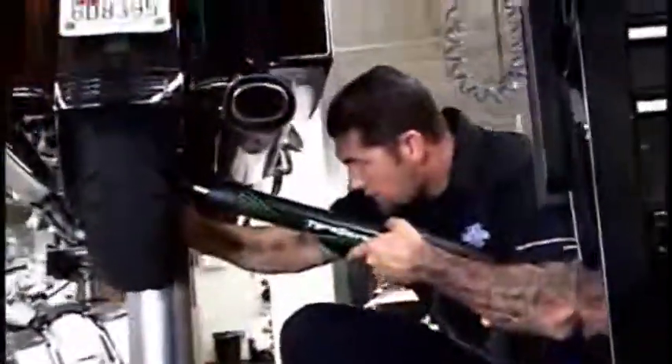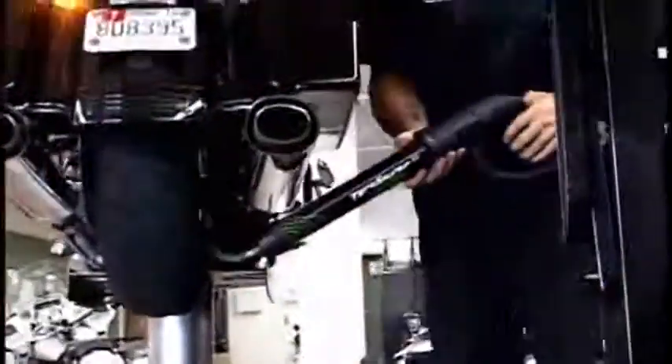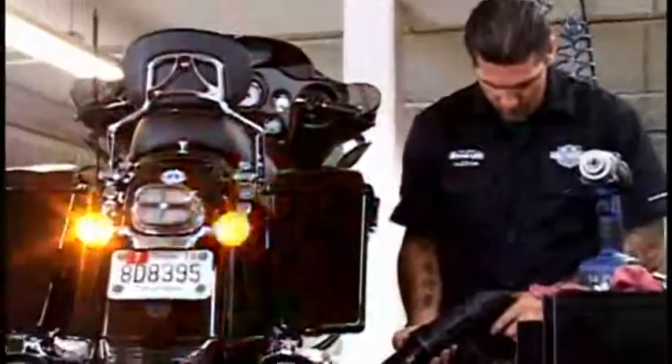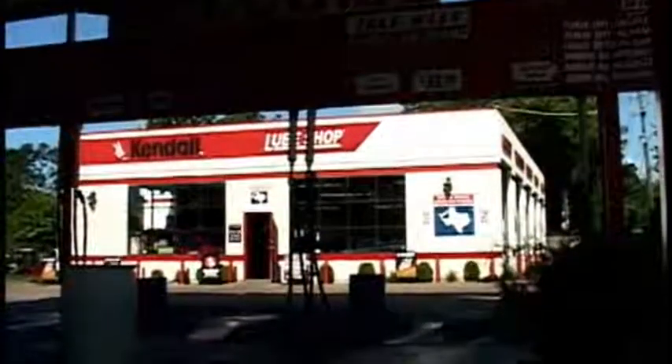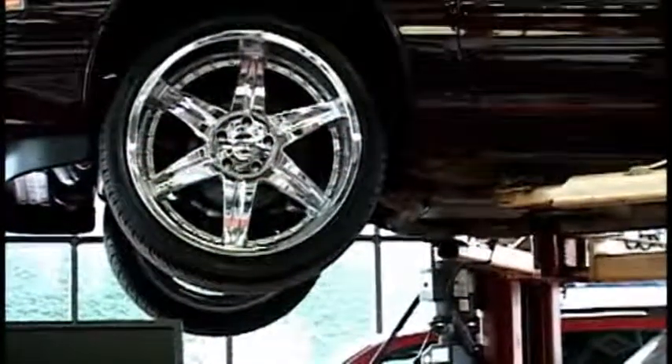When we first decided to go with nitrogen, we wanted to go with a company that was respectable and had been around for a long time, so when we hooked up with Parker, it was for their reliability and service. The unit's very portable and easy to operate. In fact, we had a customer at our location across town ask for a nitrogen tire fill, and we didn't have our wand there yet, so we picked it up from this location, drove it across town, and serviced the customer's tires — and he was very satisfied.